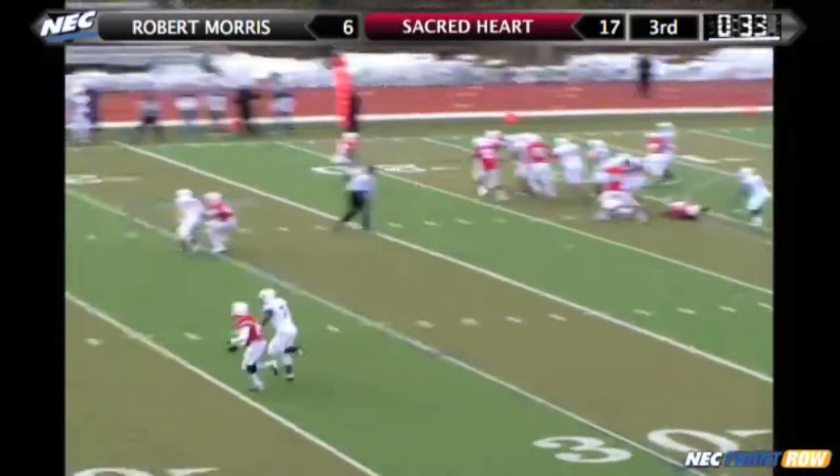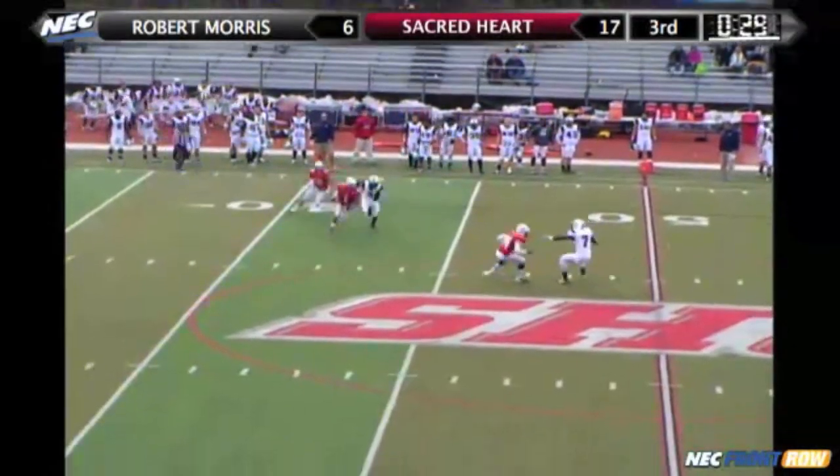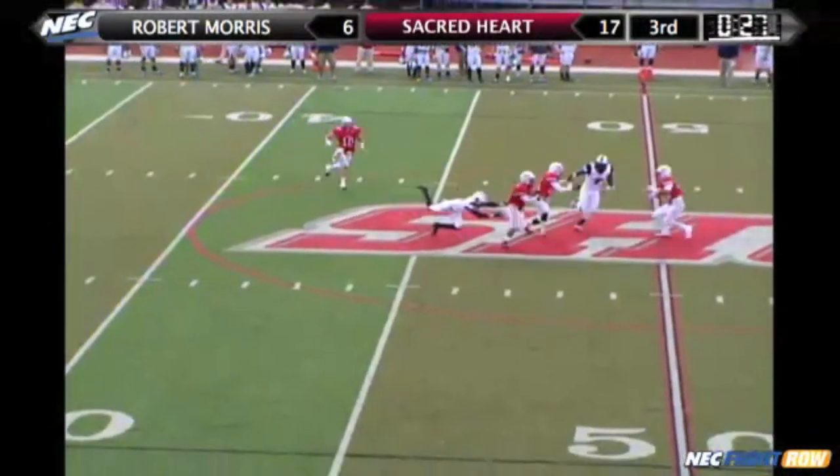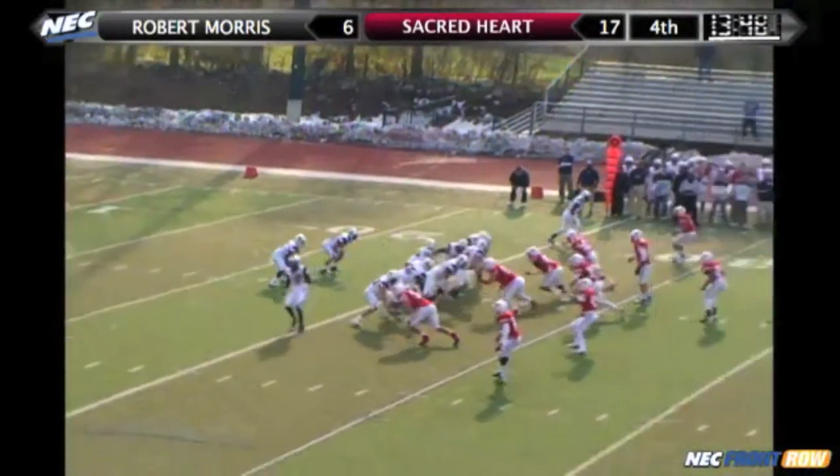Sinclair with a short drop, trying to set up a screen, now throws it deep for Jeter — and intercepted by Stephanie Thomas at the 43. Jeter's on the ground. Opening minutes of the fourth quarter. Sacred Heart up 17-6.